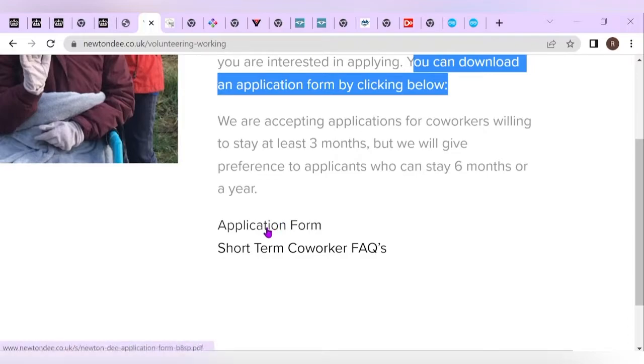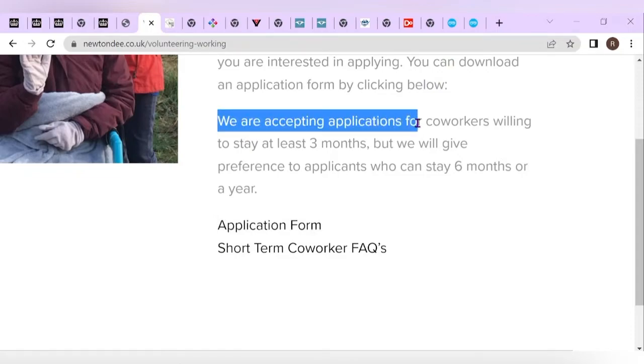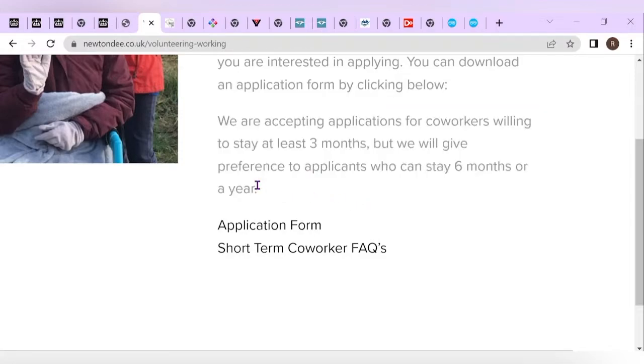Before checking out the application form, they also mention that they are accepting applications for co-workers willing to stay at least three months, but they will give preference to applicants who can stay six months or a year. So the longer you stay, the better. I suggest you apply for a one-year stay so that you have a higher chance of being accepted for sponsorship.